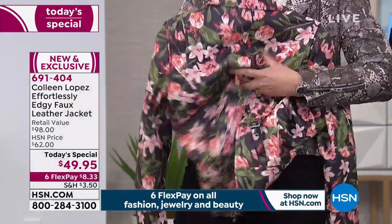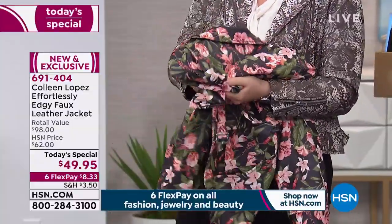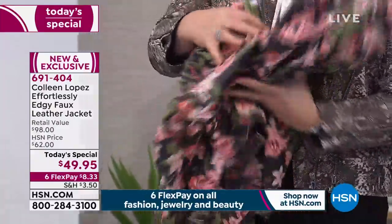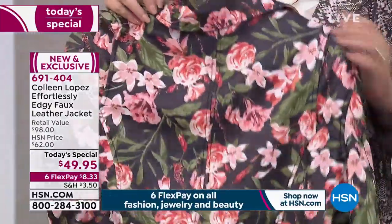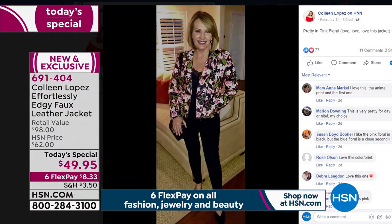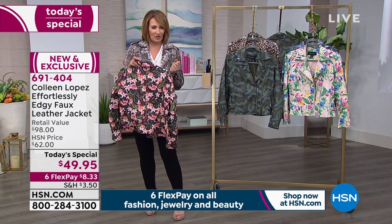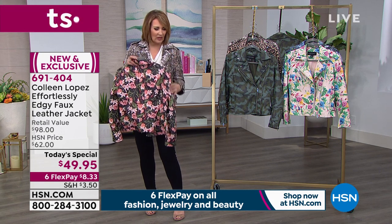Isn't this cool? I wish I could hand this to you — you need to feel this faux leather. It's unbelievable. It's so buttery soft, not stiff. It's even different from our original moto, which is a little heavier and a little stiffer. This is softer.